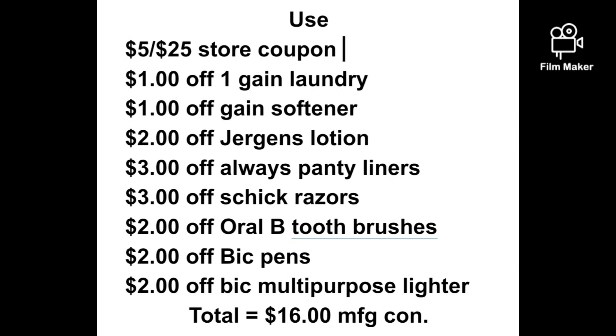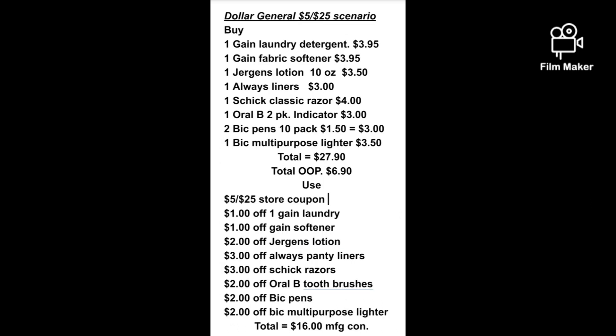Once you add your $5.00 off a $25.00 to that, this will be your out-of-pocket. You can screenshot this and have it on your phone to take with you, but you'll get all of these items for just $6.90. That's after everything on Saturday using your $5.00 off $25.00. And here are all the visuals for that.